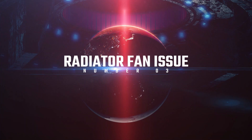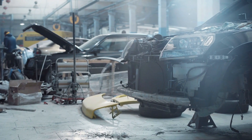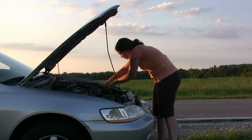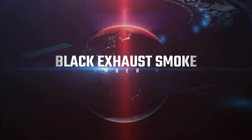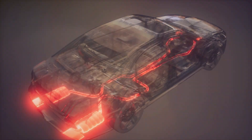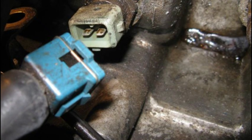Number three: radiator fan issues. Your ECT sensor could be the culprit if your radiator fan isn't kicking in when it should — it might not be signaling when the engine needs cooling, leading to potential overheating. Number four: black exhaust smoke. Seeing a trail of black smoke in your rear view mirror? This could mean your engine's burning too much fuel, often due to incorrect temperature readings from a faulty ECT sensor.